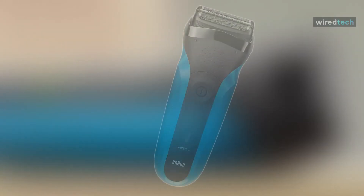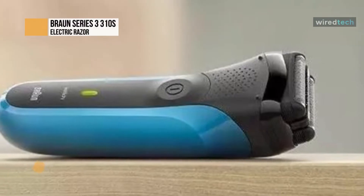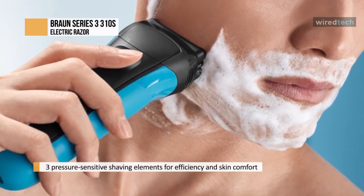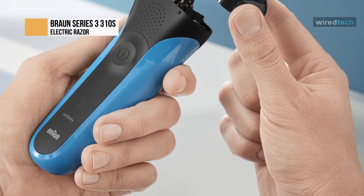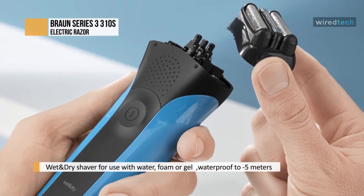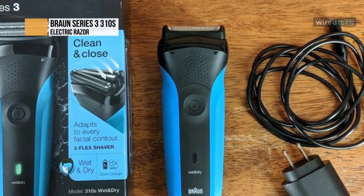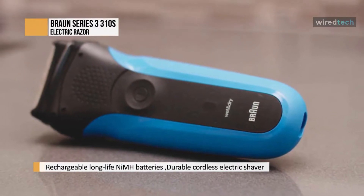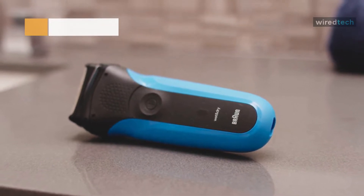The Braun Series 3 310s is one of the best low-end, medium-budget foil-cutting electric shavers. Its shaving efficiency is excellent and would make a great first electric shaver or travel shaver, though it is less feature-rich than higher-end counterparts. It works exceptionally well on stubble, and the ergonomic design lets you closely shave hard-to-reach spots like the jawline and under the nose with minimal effort. An internal rechargeable NiMH battery delivers 45 minutes of use per charge — enough for about a week of shaving. An LED indicator at the bottom helps you track remaining battery life, making it great for travelers.